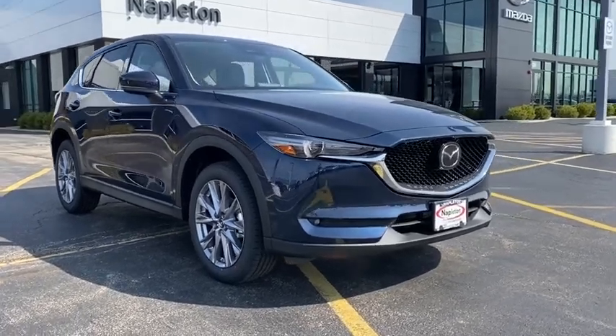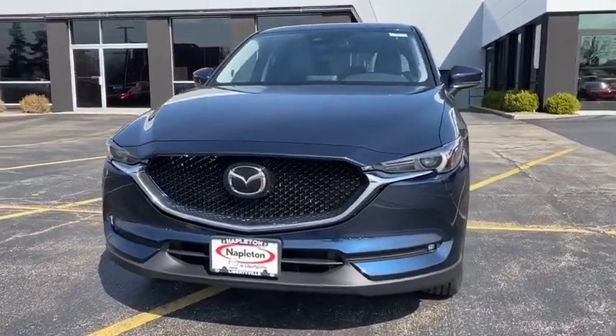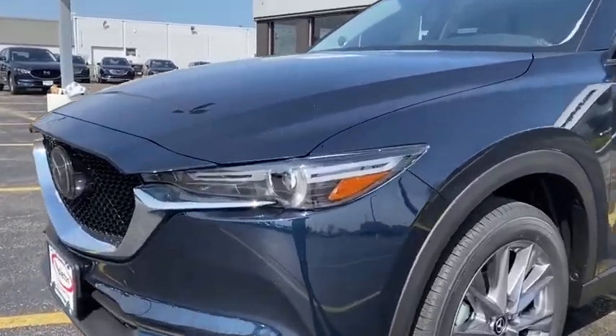Come test drive the 2020 Mazda CX-5. With its fuel-efficient engine, engaging driving experience, and daring styling, the Mazda CX-5 is a good pick for those seeking a sporty yet thrifty crossover SUV.